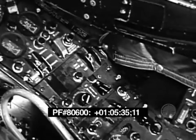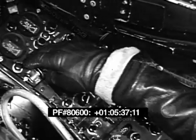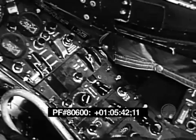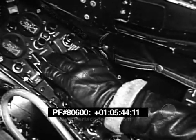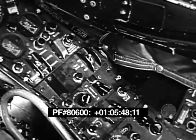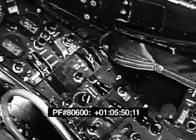In case of electrical fire or short circuit, turn the battery generator switch off. Reset the popped circuit breaker and then turn the battery generator switch on again. If the circuit breaker pops again, leave it alone.